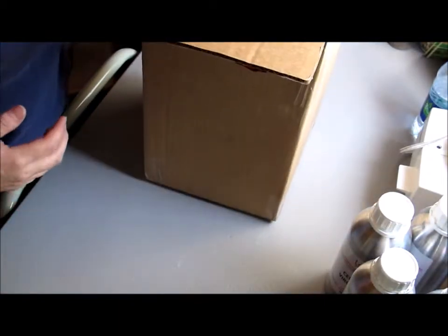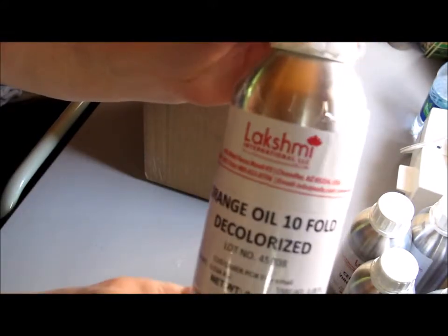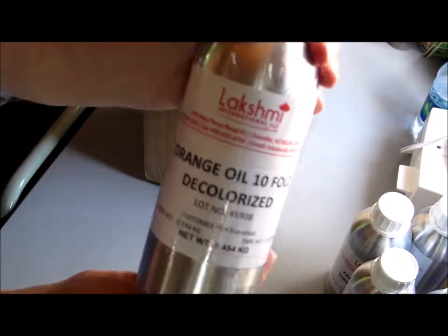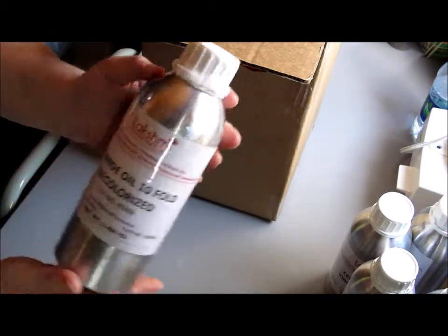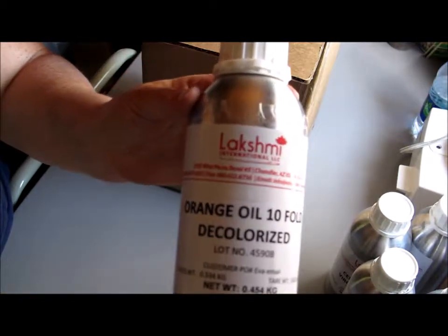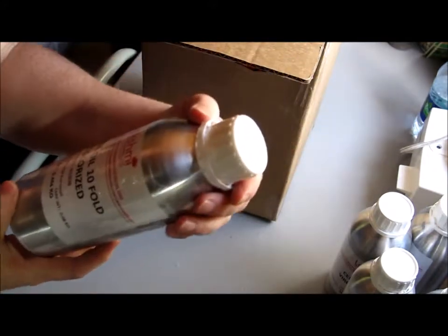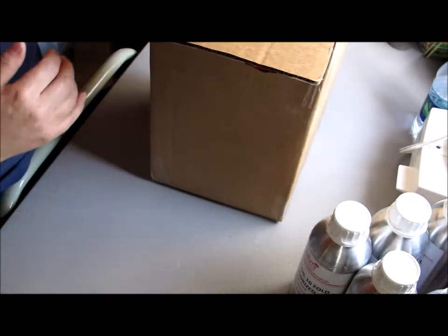One thing: when you call, you can't just order online — you have to call, and that would be the best way to reach them in my experience. But you actually get to talk with the owner and he will answer any questions you have. I asked about the decolorized orange — how the process is different, and how the scent profile differs from regular tenfold. He said the scent profile is the same; the only difference is the color.